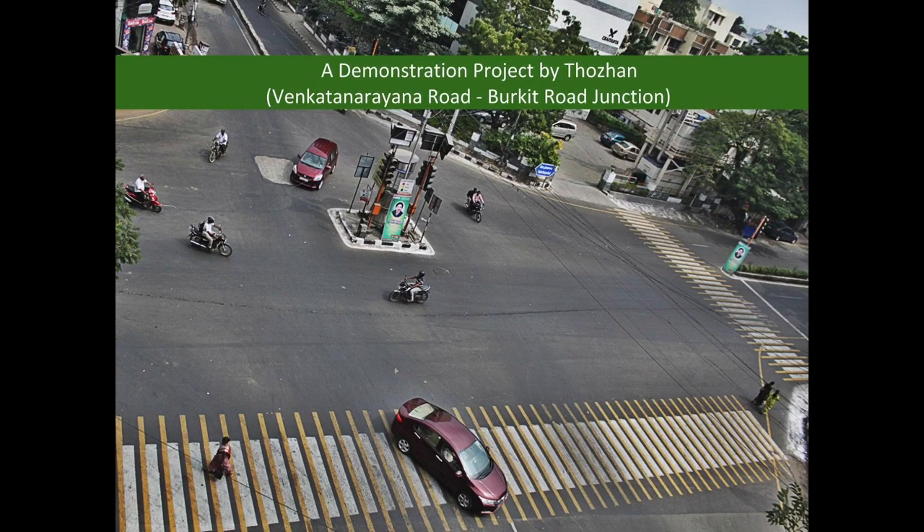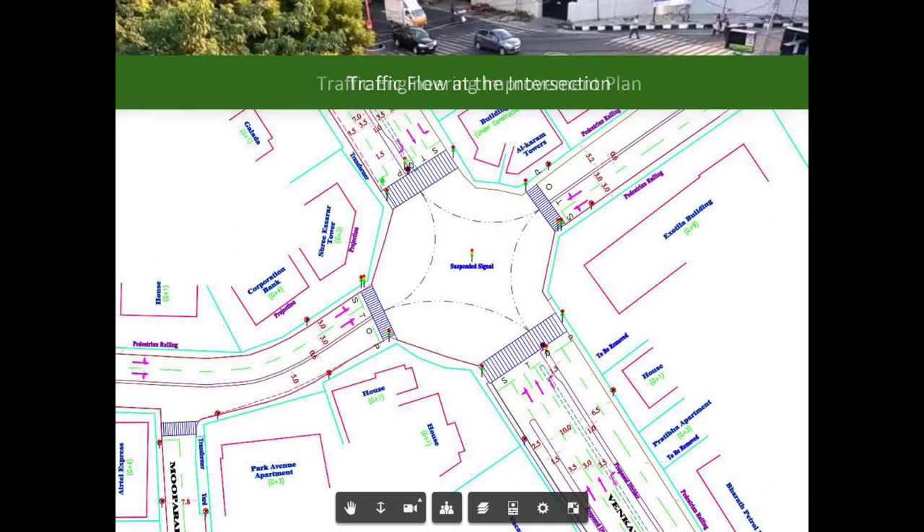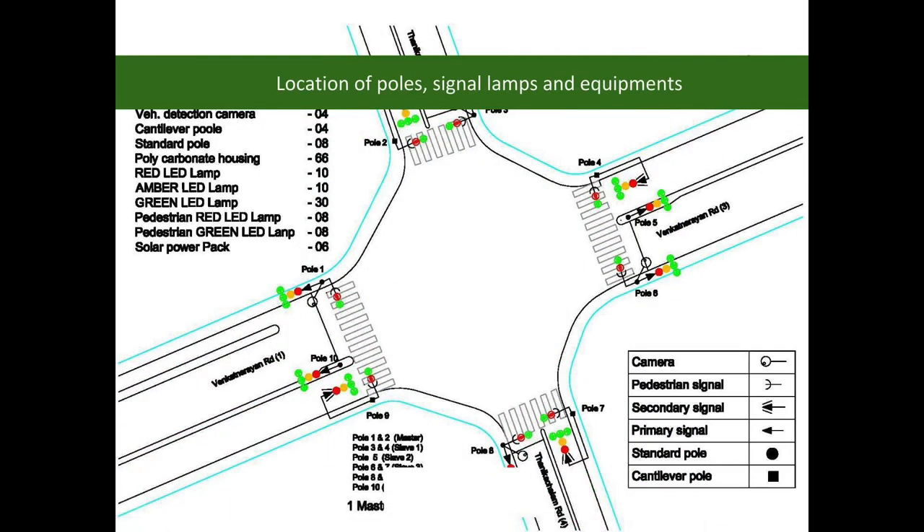As the first step, Thorin has taken up Venkat Narayana Road and Burkitt Road Junction as a demonstration project. Traffic data was collected at this intersection. Based on this data, traffic volume on each arm of the intersection was determined. After a systematic study of traffic data, availability of road space and field constraints, a detailed traffic engineering improvement plan has been prepared. On the basis of traffic and other requirements, a traffic control system was designed.